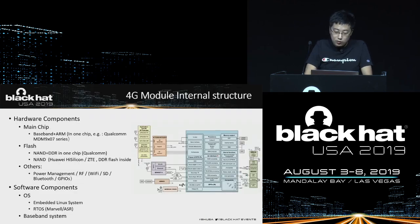Let's look at the structure of the 4G module. The 4G module is a complete computer system. The ARM CPU and the baseband system are integrated in the main control chip. They all use NAND flash, which has large storage space and low cost. There are other chips such as power management, radio frequency chip, and so on. Most 4G modules run embedded Linux systems, with a few RTOS systems.